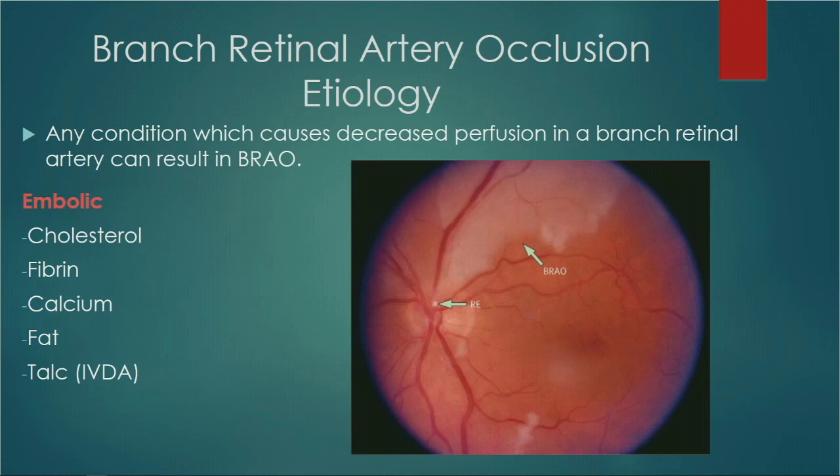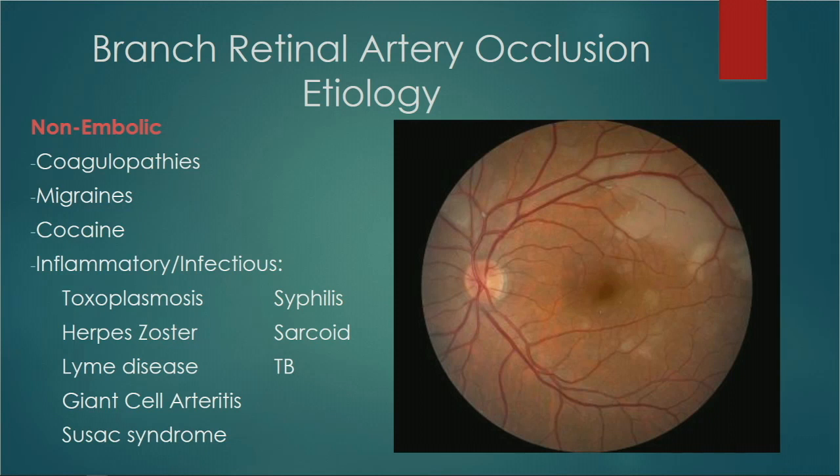Branch retinal artery occlusions represent about 50% of all artery occlusions and are typically embolic. Cholesterol emboli — called Hollenhorst plaques — are most common, followed by fibrin, calcium, fat, and talc. Retrobulbar anesthesia and fillers like Juvederm have also been shown to cause retinal artery occlusions. In about 62% of patients you will actually find the embolus; in the others you will not, but a lack of embolus doesn't rule out an embolic cause. Non-embolic causes include coagulopathies, migraines, and cocaine. Inflammatory and infectious causes include toxoplasmosis, zoster, Lyme disease, giant cell arteritis, syphilis, sarcoid, and TB.